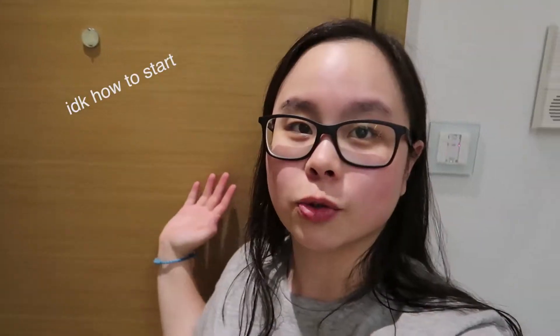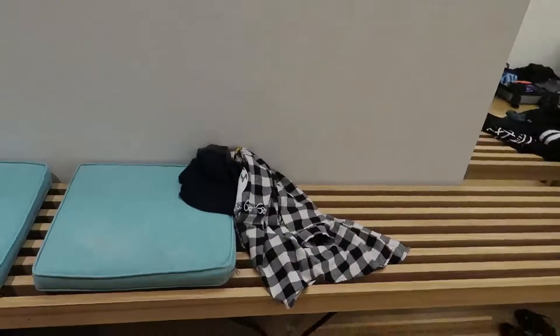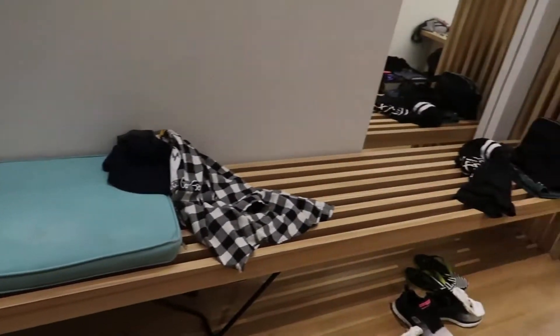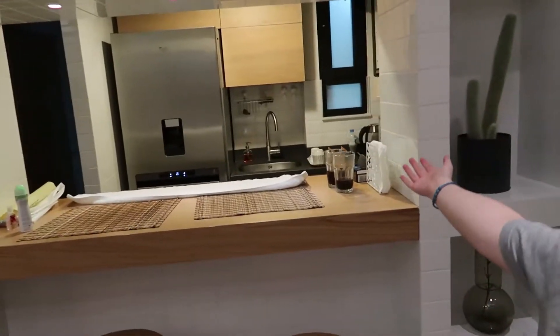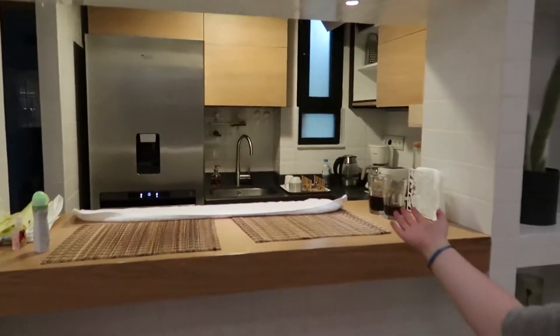This is the door — classic. When you walk in, the first thing you'll notice is a bench with three cushions, the whole bench where you can just sit and take off your shoes after a long day.